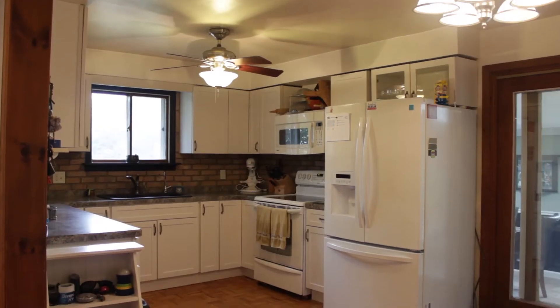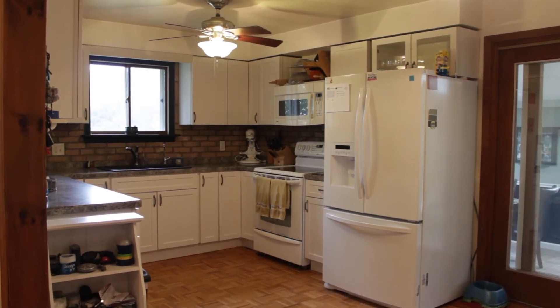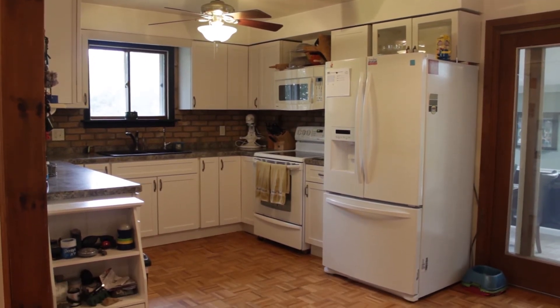Large eat-in kitchen area. Updated — new cabinets and countertops with some leaded windows. Love that. And updated appliances.